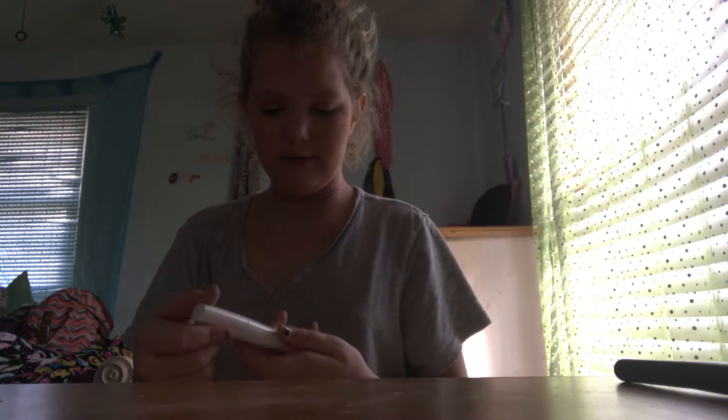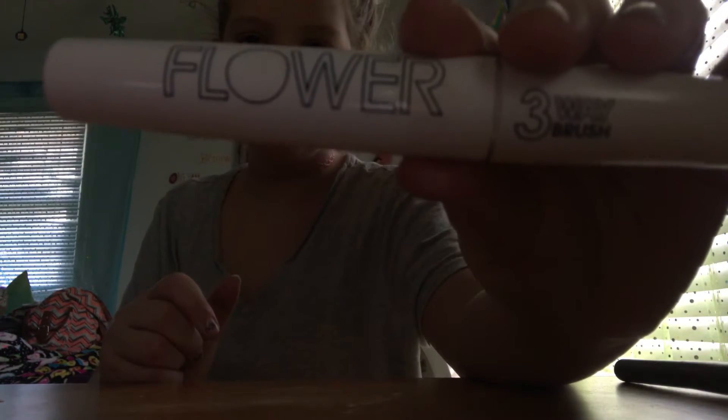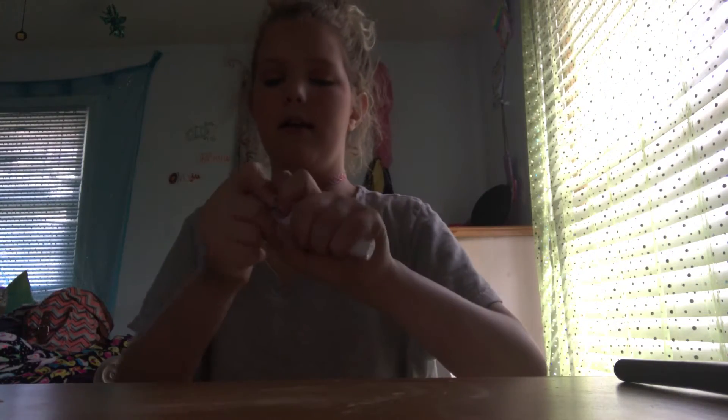I'm using Flower mascara three-way brush. You can't really see it but I'm using that and applying it now.